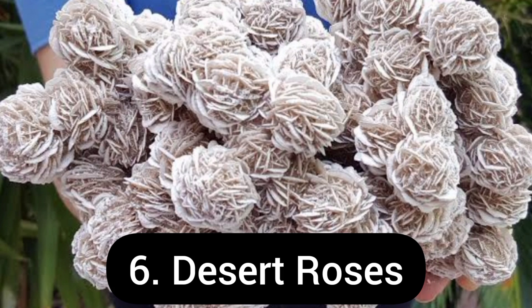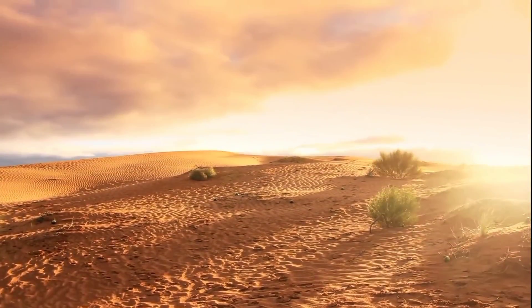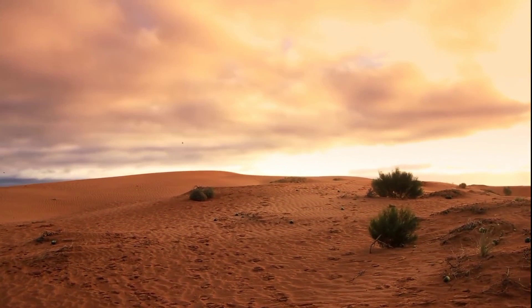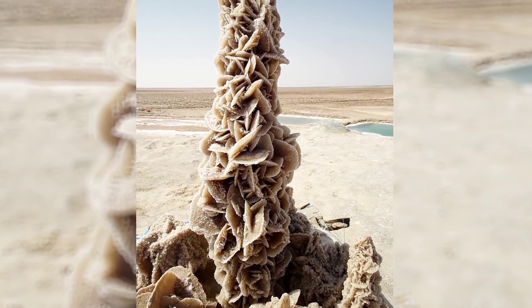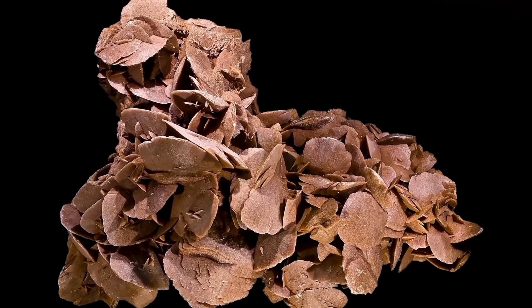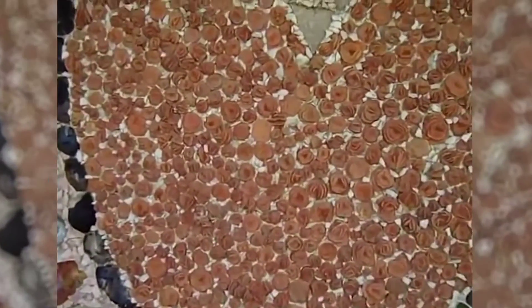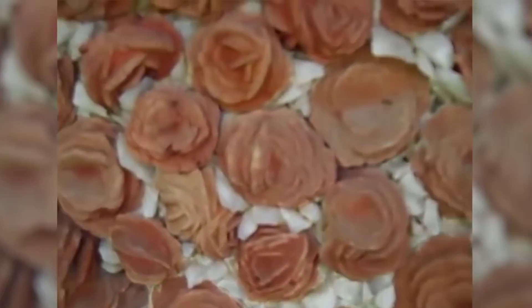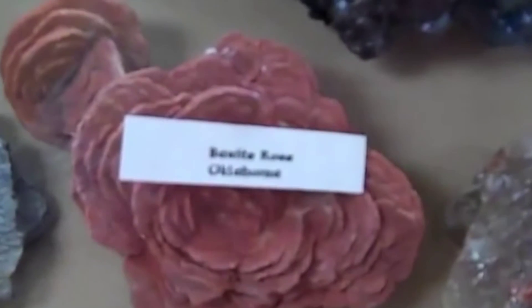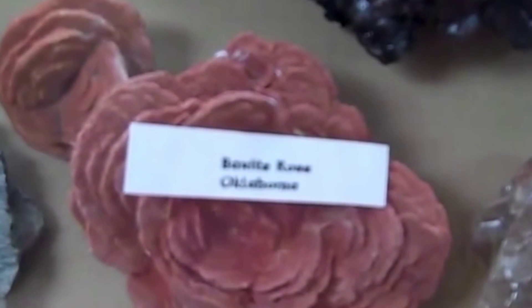Next on the list comes the desert roses. Deserts are usually known for sand dunes, animals like camels, and plants like cactus. But there is a strange phenomenon that happens in deserts — the formation of a desert rose. Desert rose is the colloquial name given to rose-like formations of crystal clusters of gypsum or barite, which include abundant sand grains. A gypsum rosette is not a rose at all; it is a mineral which crystallizes in a unique rosette growth pattern. The largest recorded desert rose was 17 inches across and 10 inches high, weighing 125 pounds.